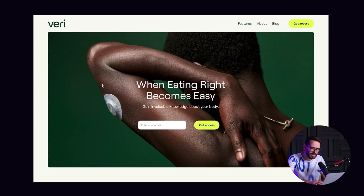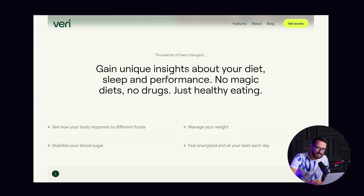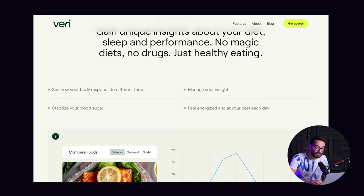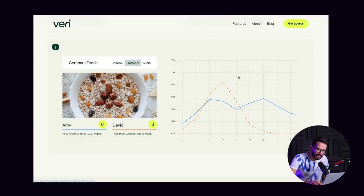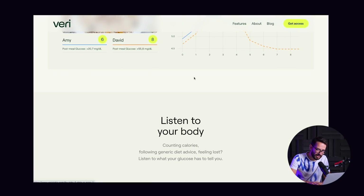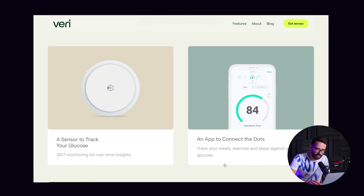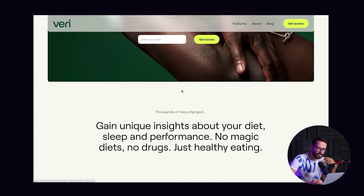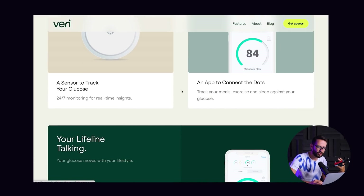They're getting you to tell a story: 'When eating right becomes easy' — what does that mean? 'Get invaluable knowledge about your body' — what does that mean? You scroll down and they tell you how these insights will help you: see how your body responds, stabilize your blood sugar. And you're still wondering, what is this? You scroll further and see how different foods impact different people. And then only here — 'Listen to your body' — they tell you it's a sensor to track your glucose with an app. This is storytelling — they start with the benefit and the story of how it helps you, and only then reveal the actual product.